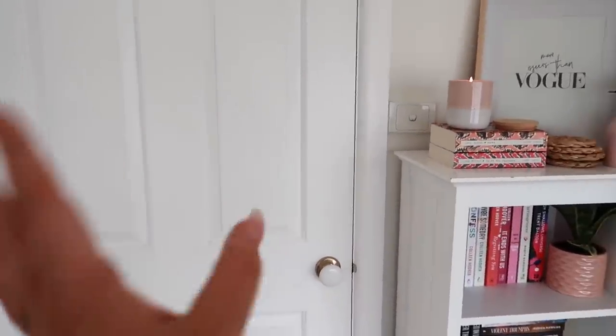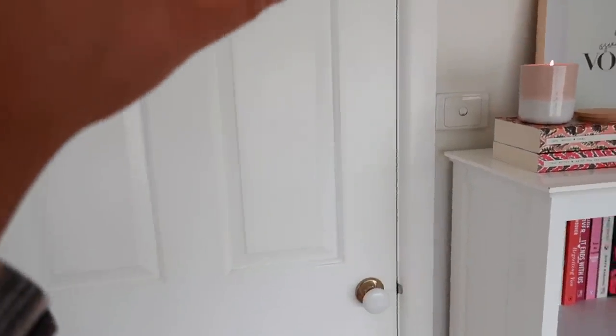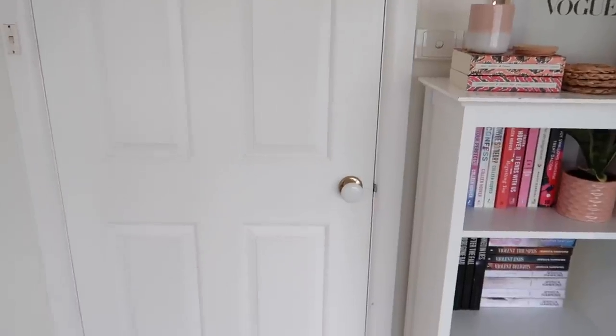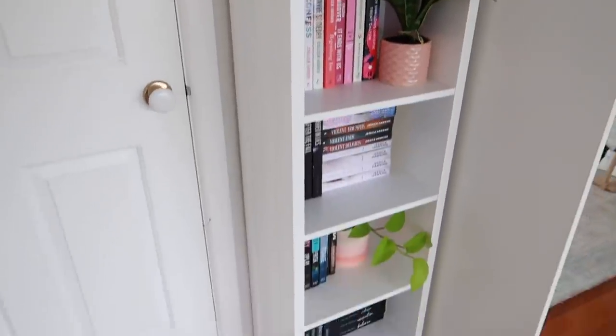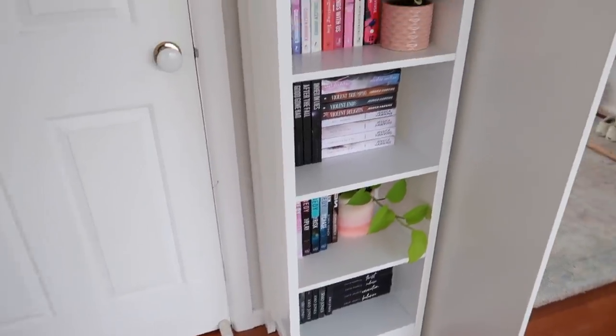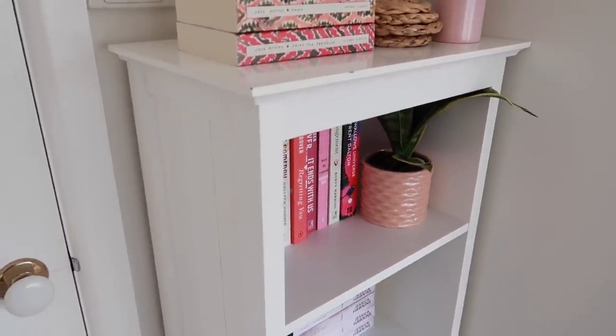I'm not gonna lie, I'm so happy with my bookshelf. I think it's really pretty, and if you don't think it's pretty, we need to have a chat. Here's the door to my filming room — I film my content in here and it's the most girly room in the entire house. I usually sit in front of this door when filming because this corner has really good natural lighting. Right next to the door I had this little nook, so I decided to put my bookshelf here. I purchased this bookshelf from Fantastic Furniture, a furniture store here in Australia, and I paid $99 for it.